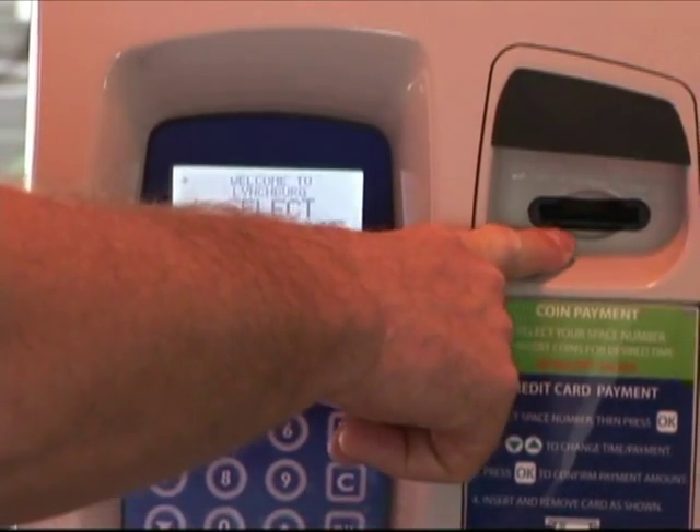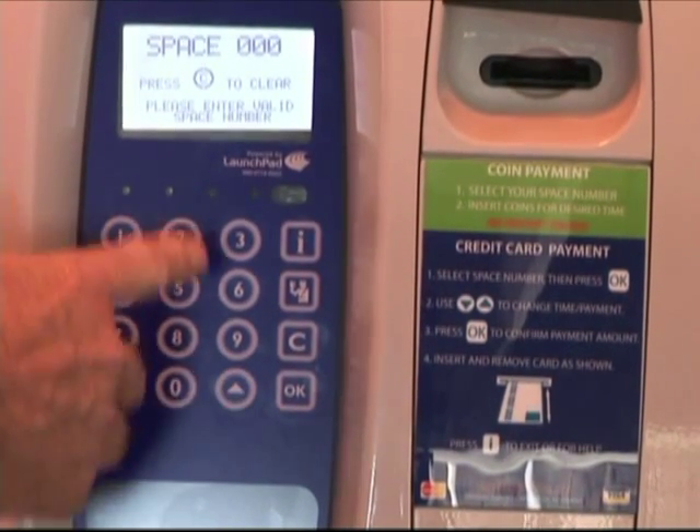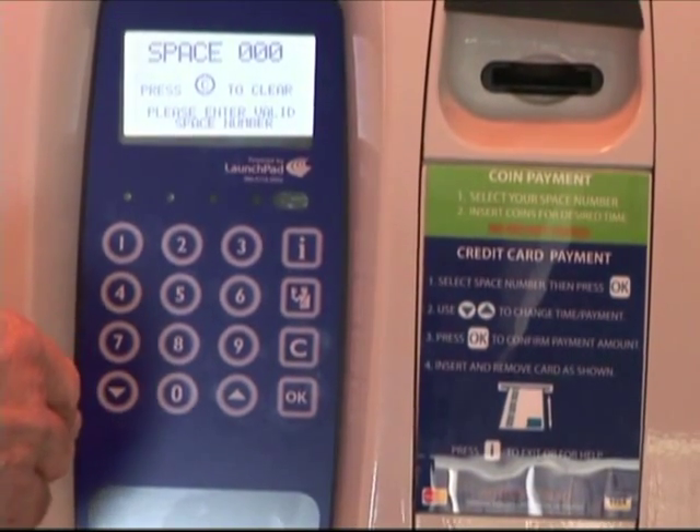When you enter your space number in, you can start adding coins at that point, or you can press OK on the machine and use the up-down arrows to tell it how much you'd like to add to your credit card.